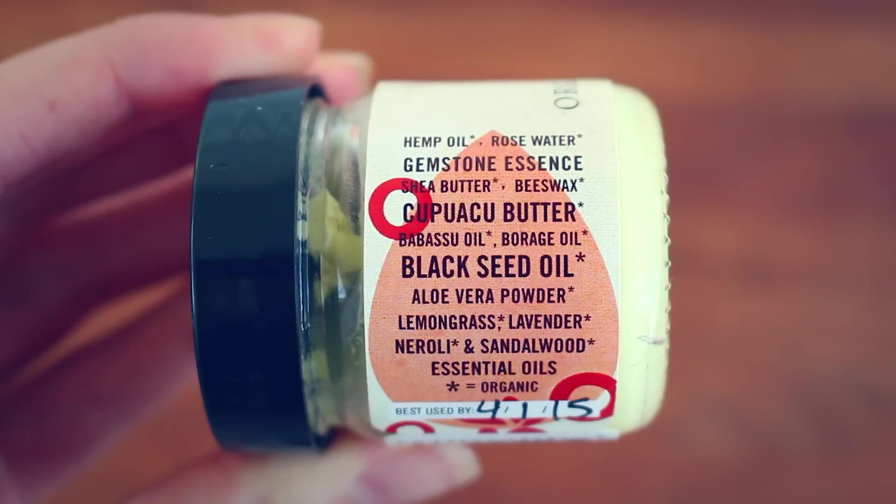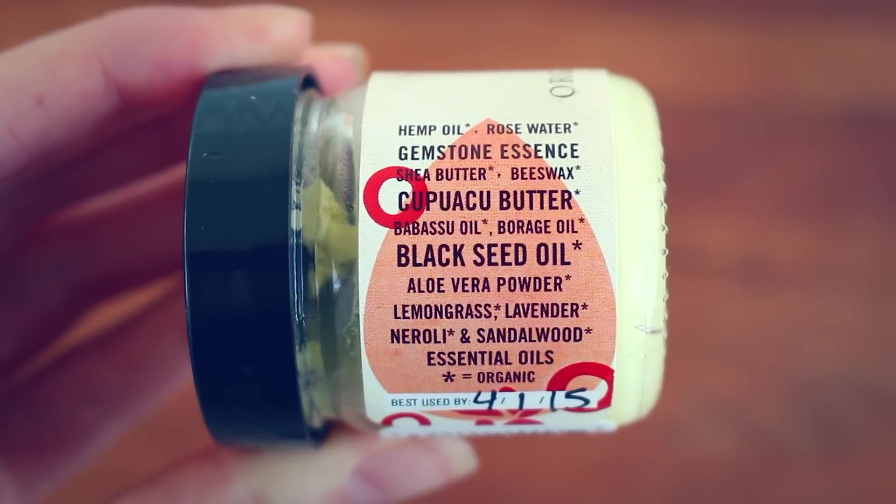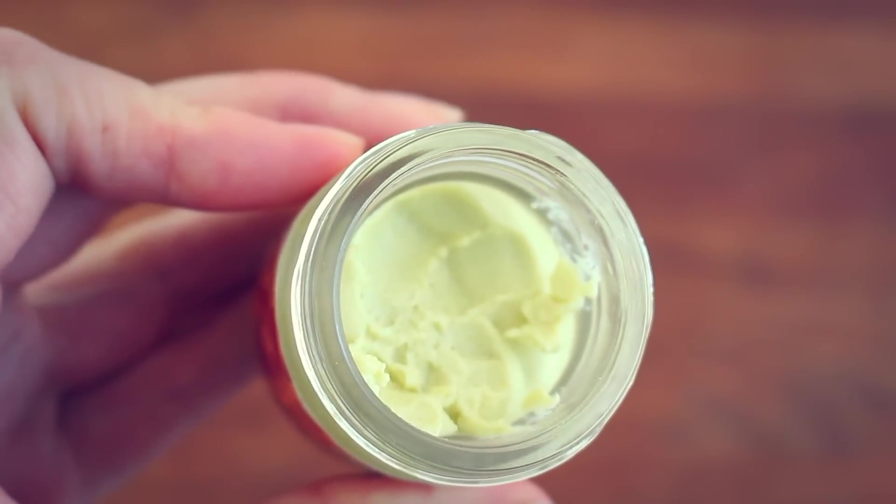The last one is a new one I got — I've only been using it for two days but I really like it — it's their Ruby Crème. This one contains hemp oil, rose water, gemstone essence, shea butter, beeswax, cupuaçu butter, babassu oil, borage oil, black seed oil, aloe vera powder, and essential oils of lemongrass, lavender, neroli, and sandalwood. This one is definitely the thickest out of all of them — really good if you have chapped or really dry skin from winter time. I would highly, highly recommend these moisturizers. They are probably my absolute favorite moisturizers and I love the packaging — they're just so cute.